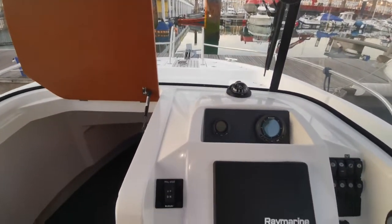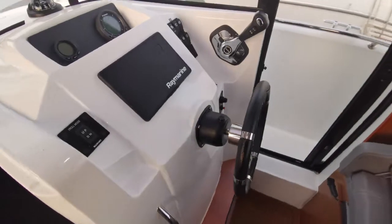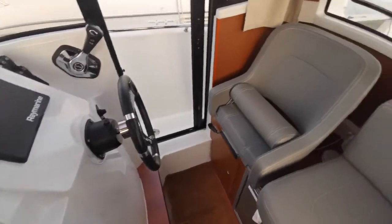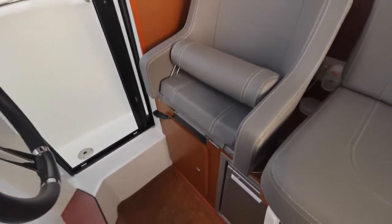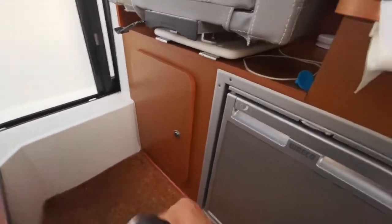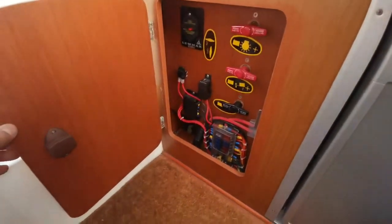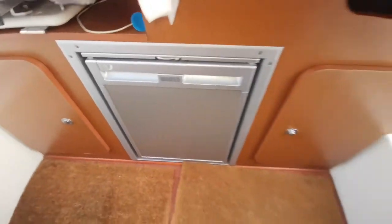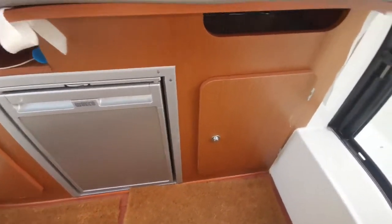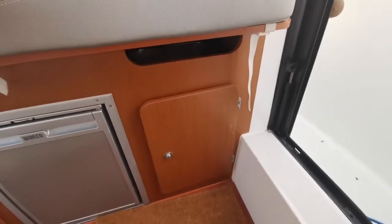So that's the helm area. Looking aft, we've got a little locker under the seat which leads us to all of the electrics on the boat, and right in the middle we've got the fridge and another little storage and accessory gully.